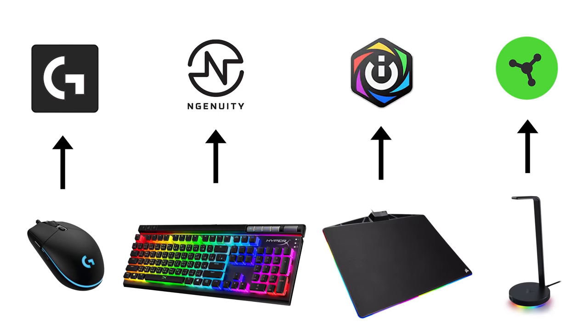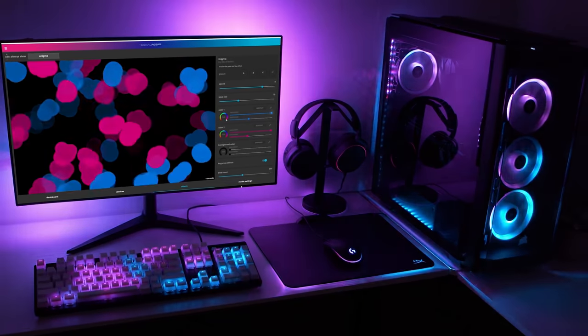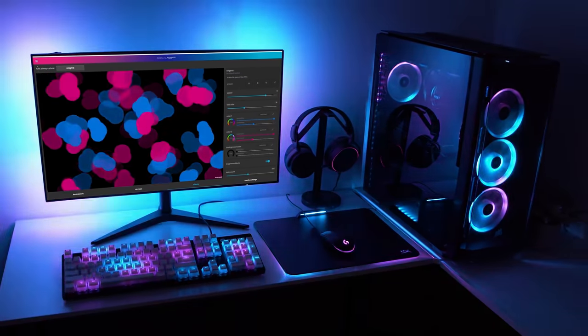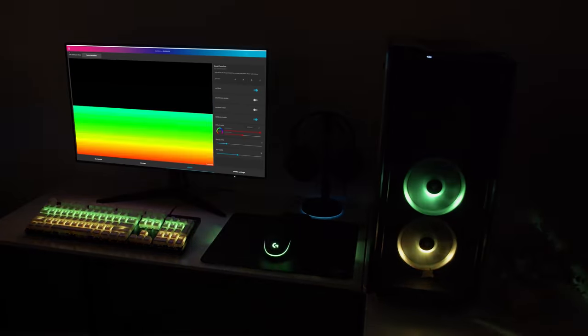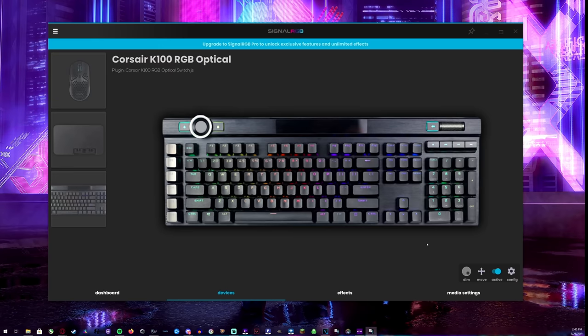Don't you guys wish there was one RGB software to control all of your devices? How awesome would that be? Well, that already exists. Signal RGB lets you control and sync your favorite RGB devices from any brand with one application. It's a free RGB platform driven by the community with support for over 170 of the best RGB devices from leading brands like Razer, Corsair, SteelSeries, and more. No more will you have to settle for the same brand of gear just to use the same software. With Signal RGB, you can finally go with the gear you've always wanted.